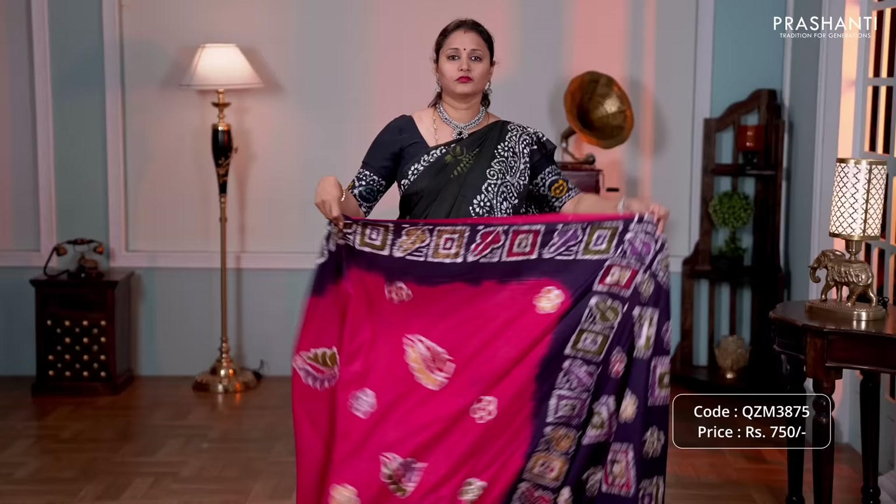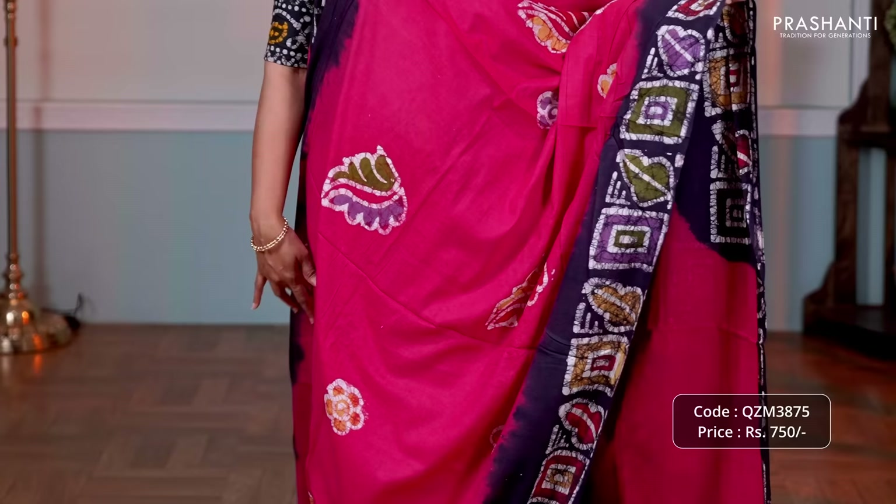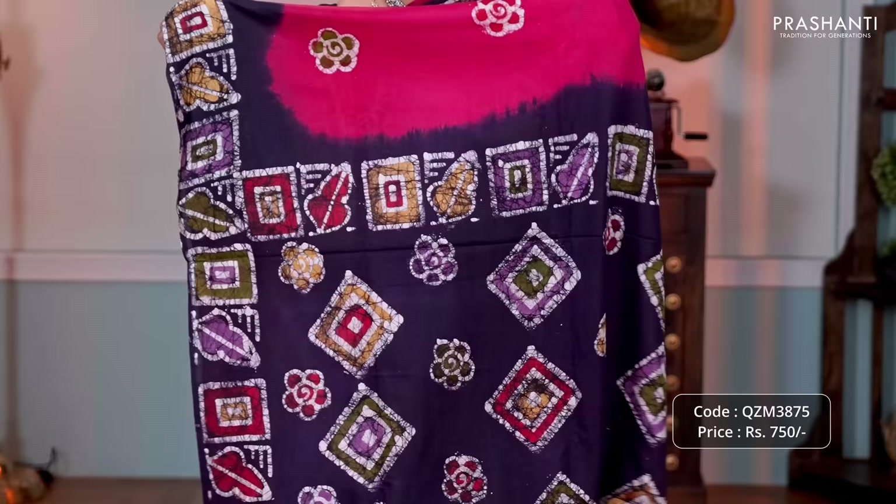Tomato pink — one more lovely color with navy blue combination. Contrast batik printed borders along with batik printed buttas in the body. Batik printed pallu and a plain blouse, priced at 750.